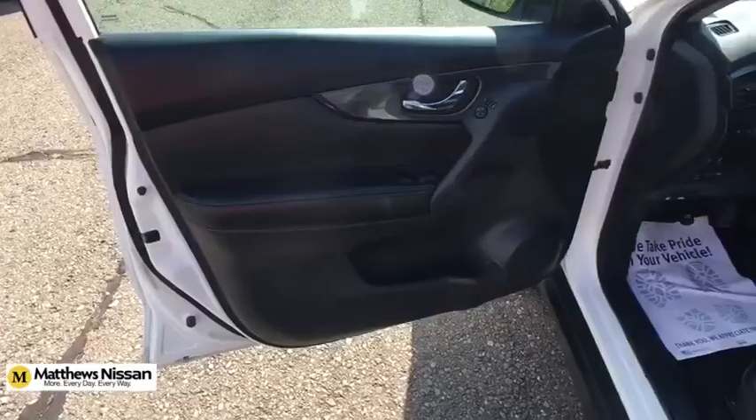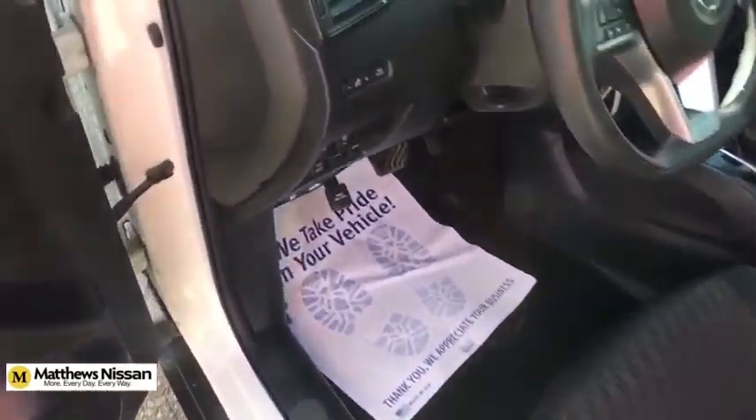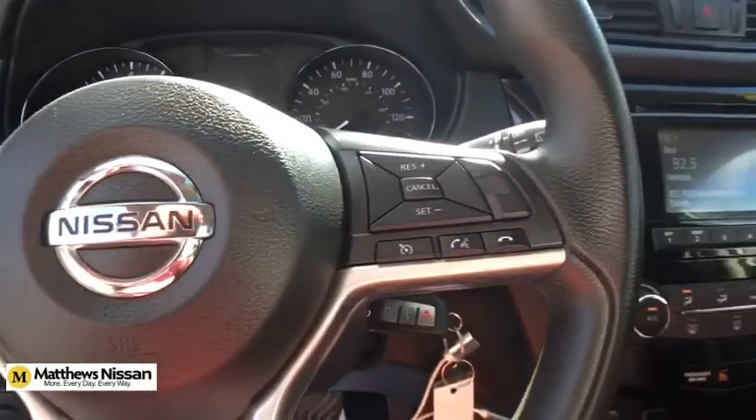Power steering, adjustable steering wheel, four-wheel disc brakes, cruise control, rear defrost, AM-FM stereo radio, power door locks, power windows, CD player, trip computer, and bucket seats.